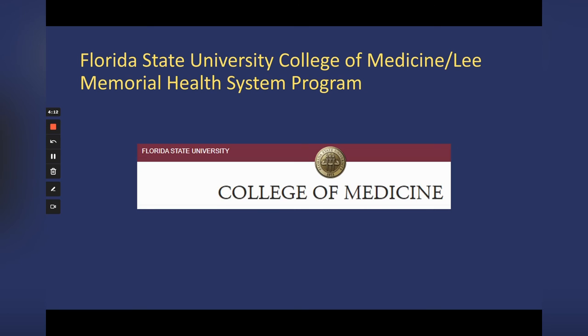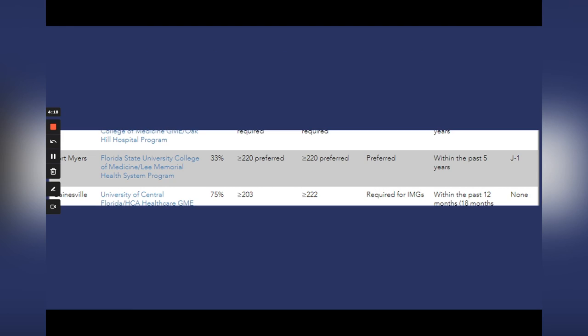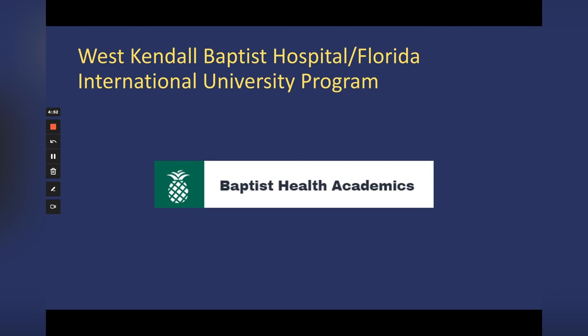Next is the Florida State University College of Medicine Lee Memorial Health System program in Fort Myers — 33% are IMGs. They prefer cutoff scores of at least 220 for Step 1 and Step 2. They also want to see some US clinical experience, though they don't specify how much. They offer a J-1 visa and prefer that you graduated medical school within the past five years. Fort Myers is lovely, and if you meet these requirements, this is a program to consider.